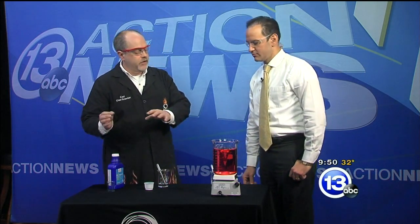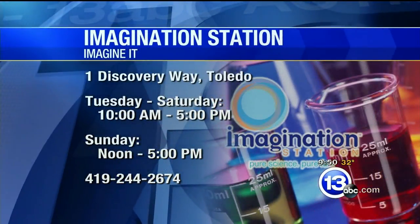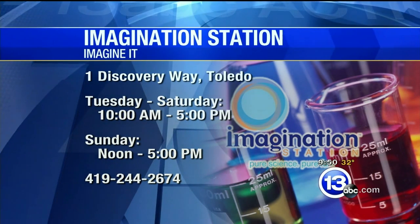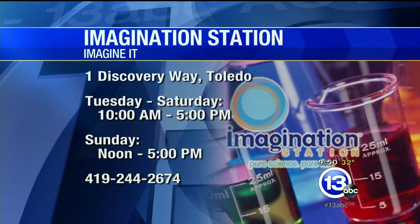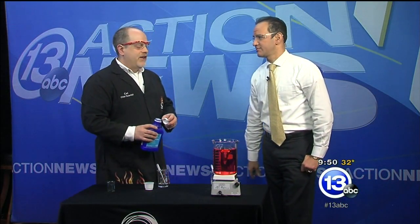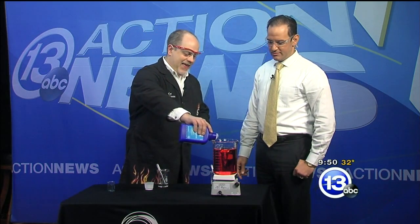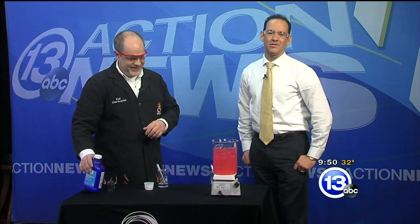It's some nice chemistry — how the solubility changes based on the acidity level, and it just keeps working and working. Carl is always working at the Imagination Station. If you want to visit, he's at One Discovery Way. It's a Saturday, and if you're a Lucas County resident, 12 and under with an adult gets in free. They've got dinosaurs and all sorts of cool stuff. That's this week's Imagine It!